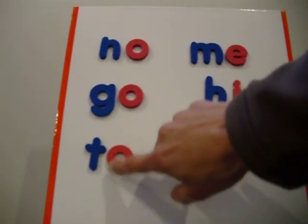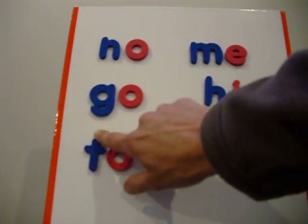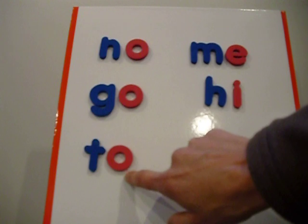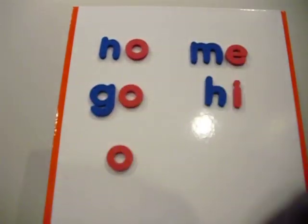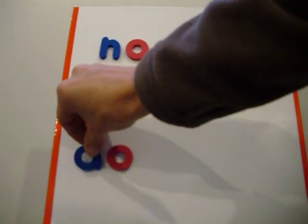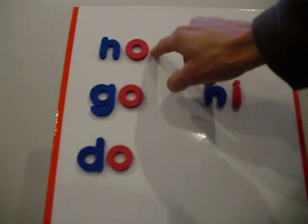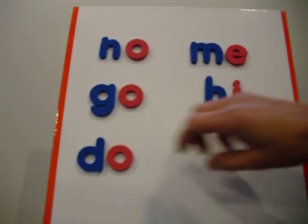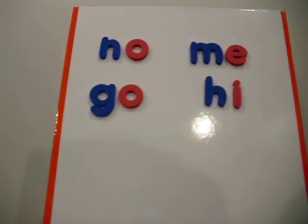Go ahead and show them a rule breaker: 'to.' Once a child learns that, they can just be ready for that rule breaker 'to.' There's also another one in the same family: 'do.' We'll just get used to those, but most other words they come to that have a vowel at the end of a word will be long, and that way it'll just be much easier to read those.